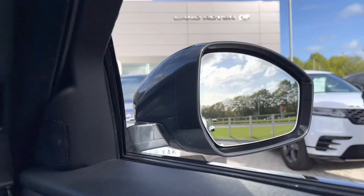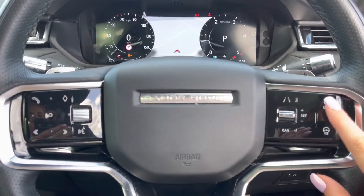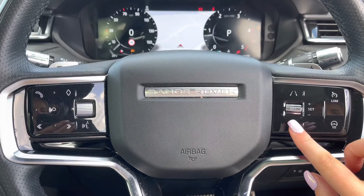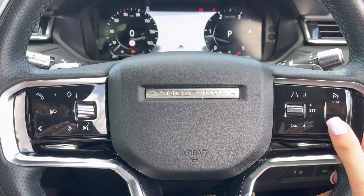Blind spot assist makes motorway driving safer and easier. Controls on your wheel include a speed limiter, lane departure warning, and cruise control, which is ideal for longer journeys. There's also a heated steering wheel — definitely a must on a cold winter morning.